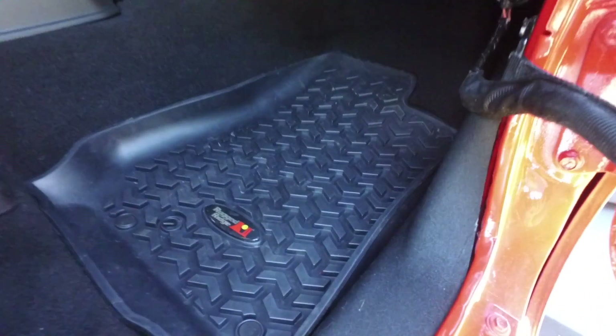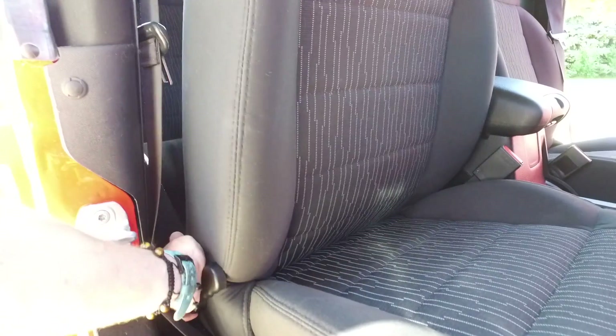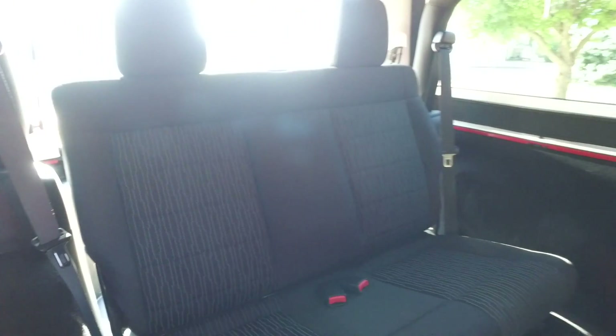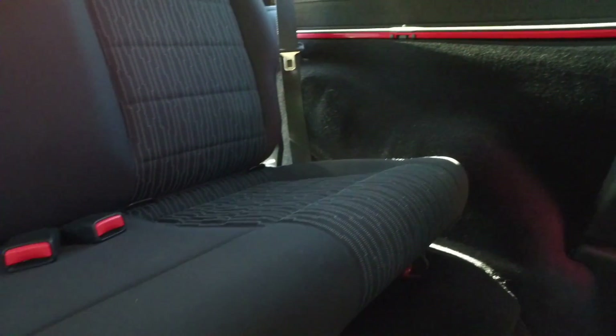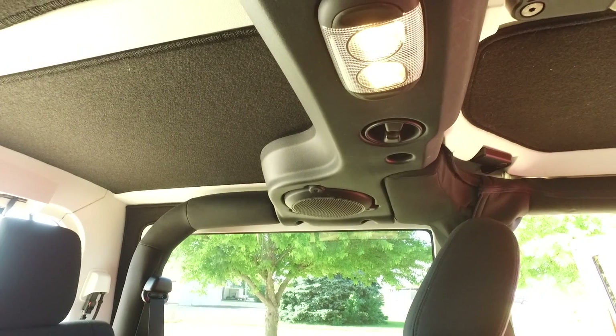Got a nice set of floor mats in this one with beveled edges that help contain the elements. The passenger seat is looking great. Moving the passenger seat out of the way so I can show you the back seat — it's pretty much spotless, nice and clean back here. Also got the nice insulated top with this one.